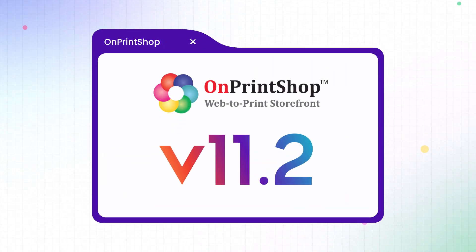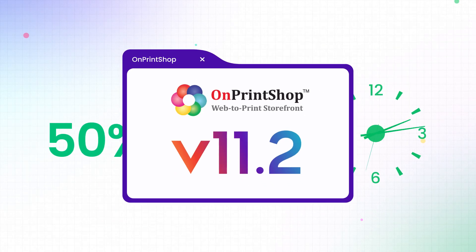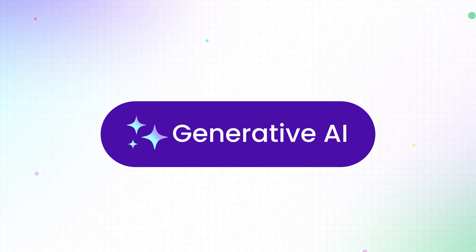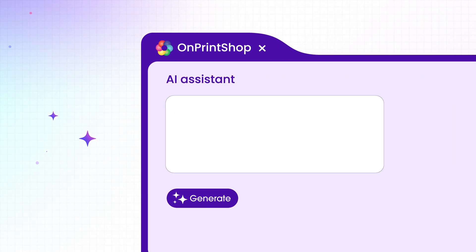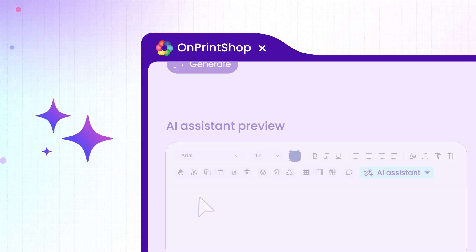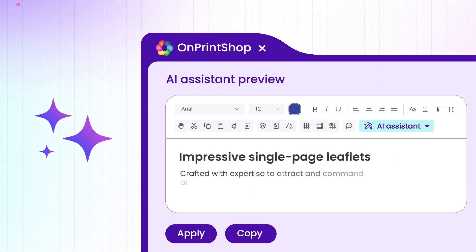But now, with the latest update of On Print Shop version 11.2, you can save 50% of your time. On Print Shop is now equipped with generative AI integration, empowering print service providers like you to automate product content creation and create SEO-friendly content instantly.